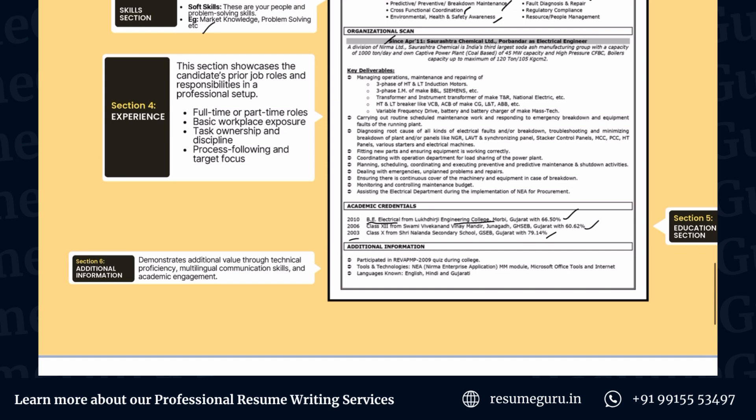Last but not least is the additional information section. This is not mandatory, but normally this is where you put information that you don't have space for in any other section. It adds additional value to your resume, which is why it's worth including.